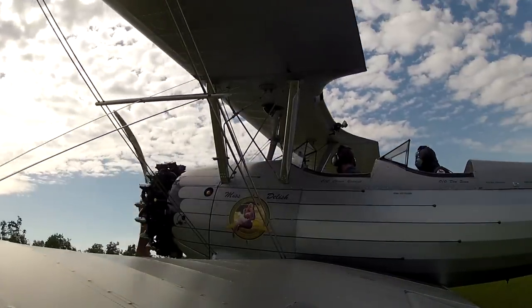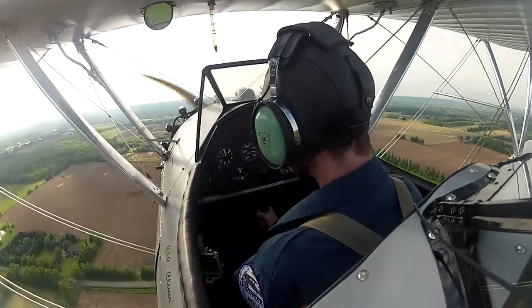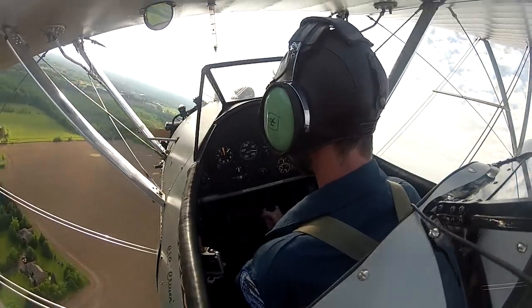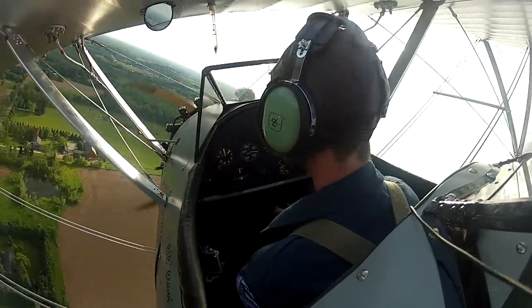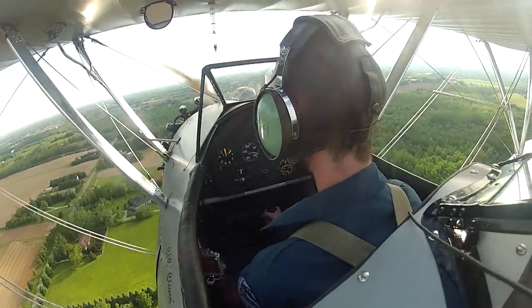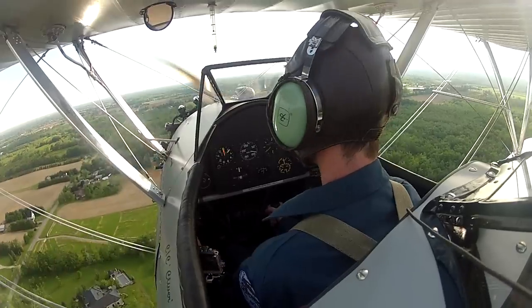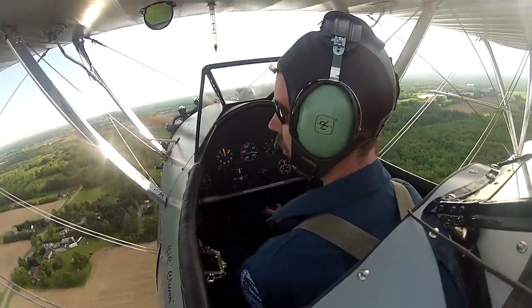We stopped and repositioned the cameras to get the over-the-shoulder shot for a better forward view for the rest of the landing training. Once you bring the power all the way back, this thing sinks really quickly. Speed is important — if it gets slow, it'll start to sink. If you try to arrest the sink by bringing the nose up, it's just going to sink even more. Most people tend to start by coming in a bit high and then pushing the nose down so they can see — that's what I suggest.